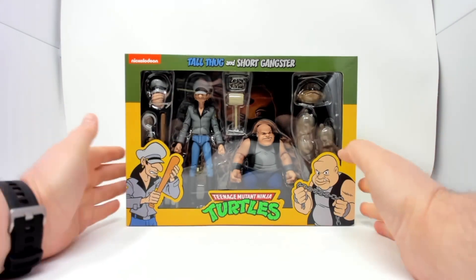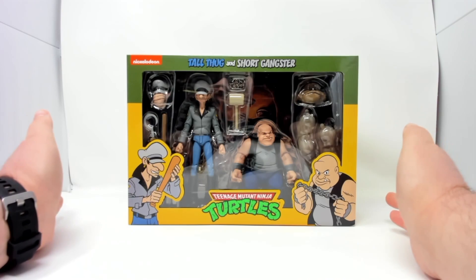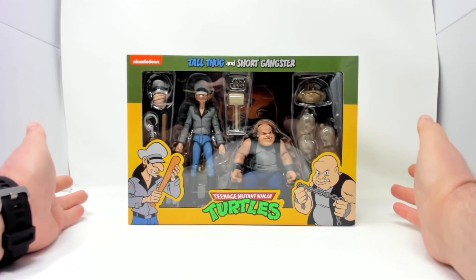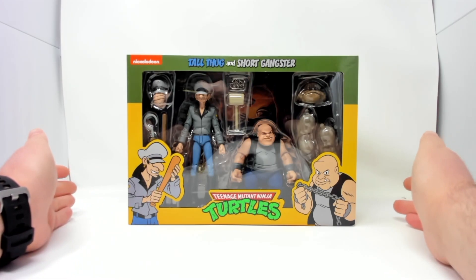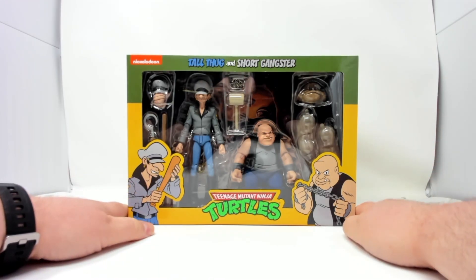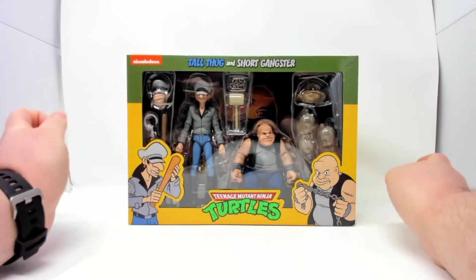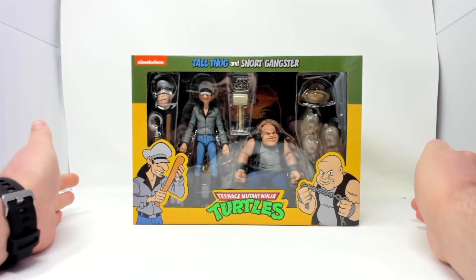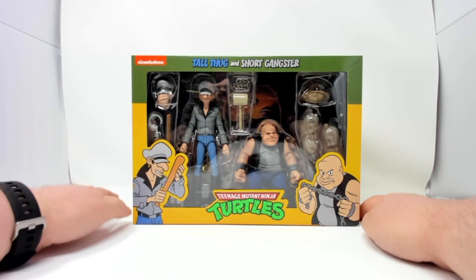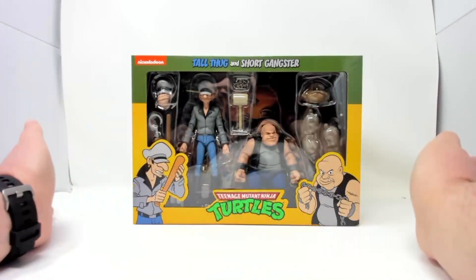These guys were part of haul-a-thon, and it's now past haul-a-thon — I'm just getting around to opening up this box now. Unfortunately I had FOMO and bought these on eBay after haul-a-thon, so I paid a little more than I should have. They're probably still available on Target's website right now. So here we go — Short Thug, Tall Thug.